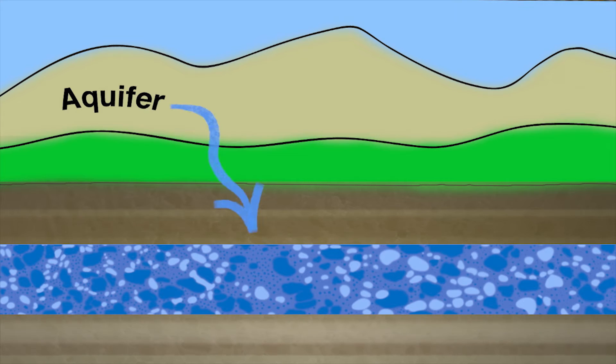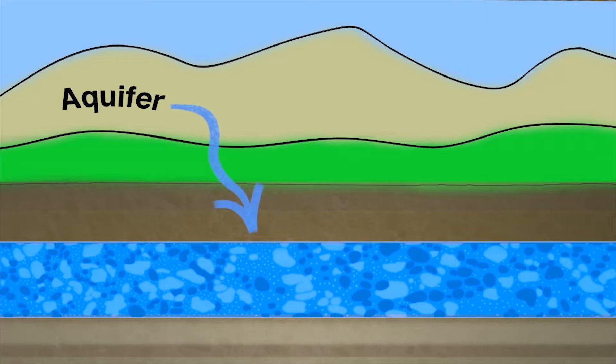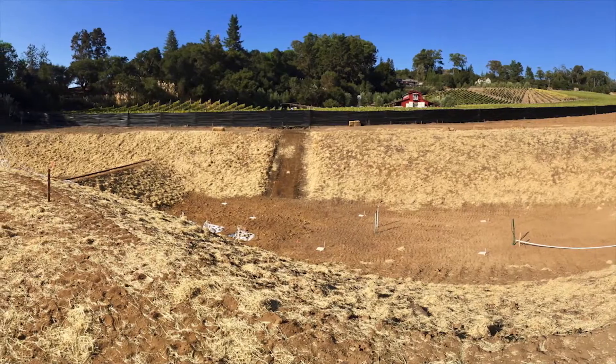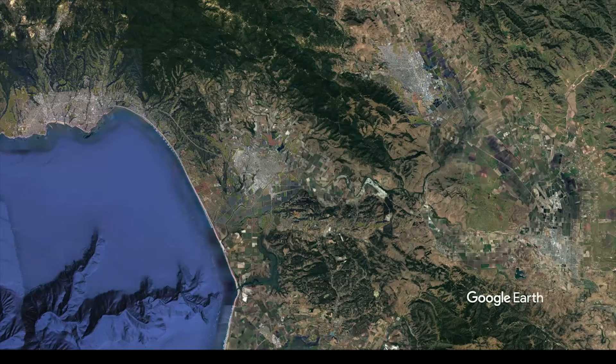An aquifer is a layer of material underground that contains enough pore space between the grains of rock or sediment that it can store and transmit water — it's more like a sponge. We want to identify the places where a recharge project could be most effective, where we could get the most water in the ground and have the most benefit. To answer that question, and others,